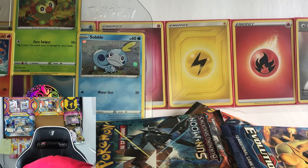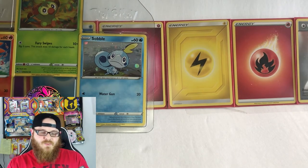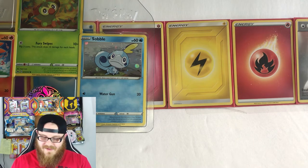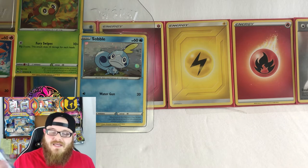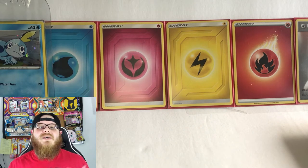In this box it came with five packs: Evolutions XY, Cosmic Eclipse, Burning Shadows, and two Sword and Shield packs. I can't wait — let's dive right in. First we're going to do Cosmic Eclipse, then Evolutions, then Burning Shadows, and then we'll get into Sword and Shield. Alright, first pack we're getting into is Cosmic Eclipse.